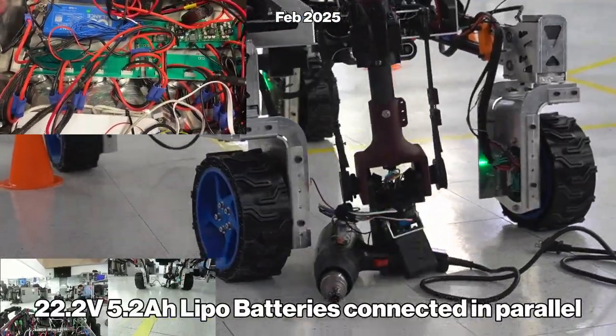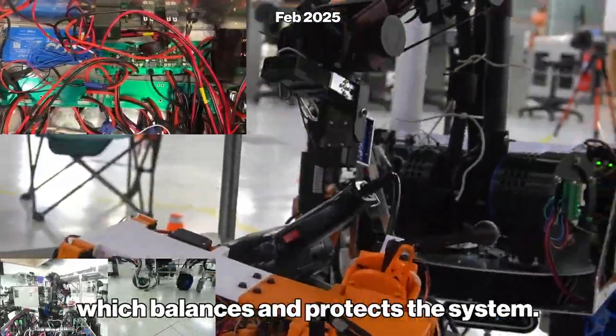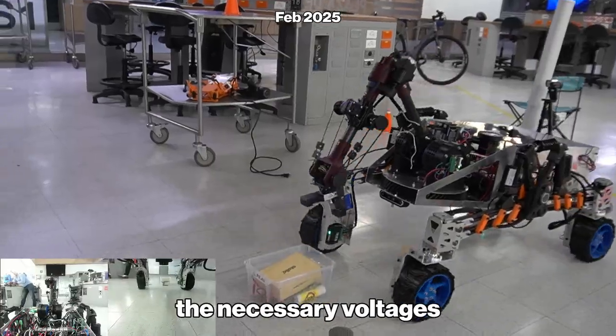The chassis balances the arm and electronics load to optimize speed and agility. For power, we use up to eight 22.2-volt, 5.2-amp LiPo batteries connected in parallel with custom-made PCBs to a dual BMS, which balances and protects the system. A custom distribution PCB then regulates to the necessary voltages.